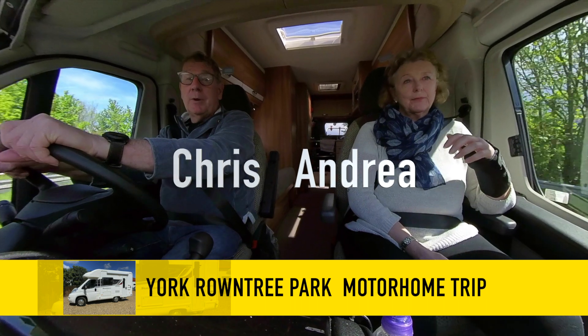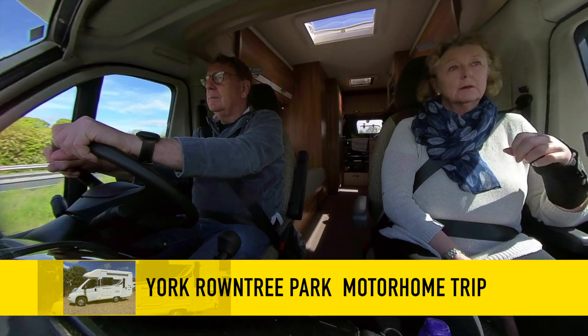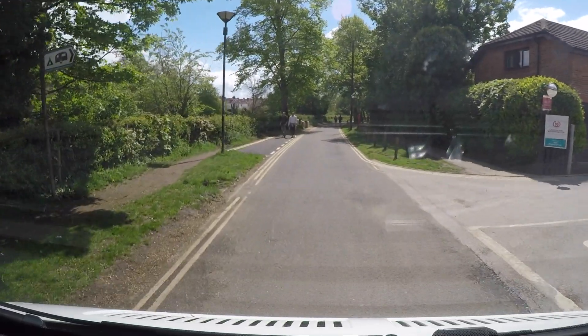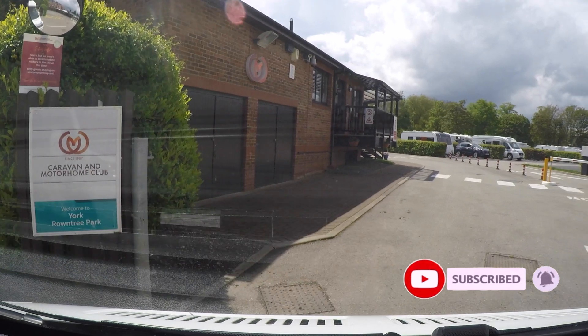Hi, I'm Andrea and I'm Chris, and today we're off to York. We've arrived at Roundtree Park Caravan and Motorhome Club site.